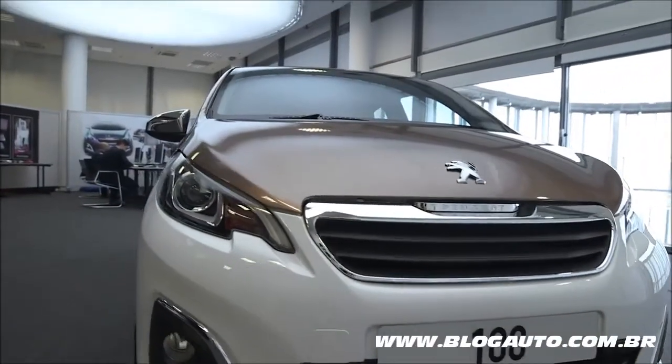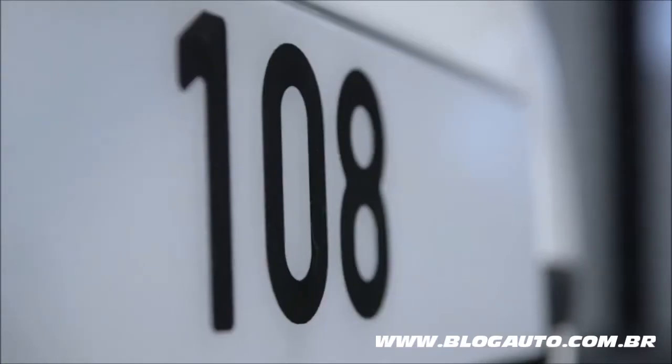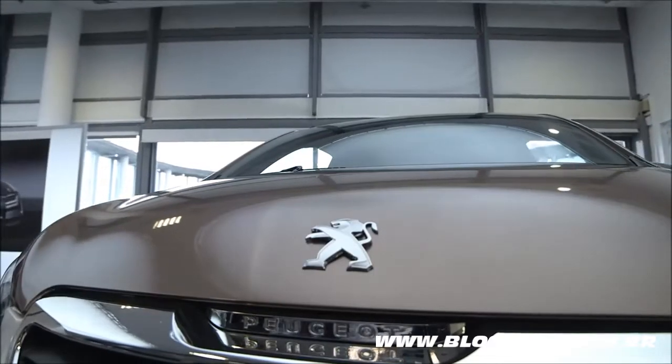This day is very important and it's an exciting day for us because we are about to reveal the new Peugeot 108, which is a very small and compact car dedicated to urban use.